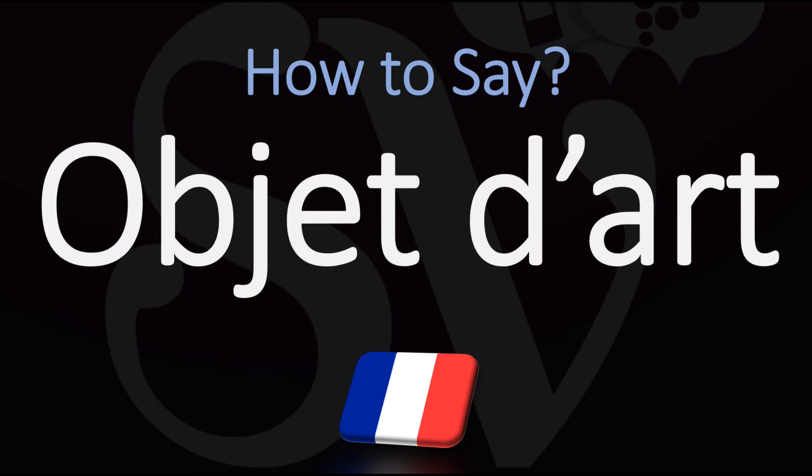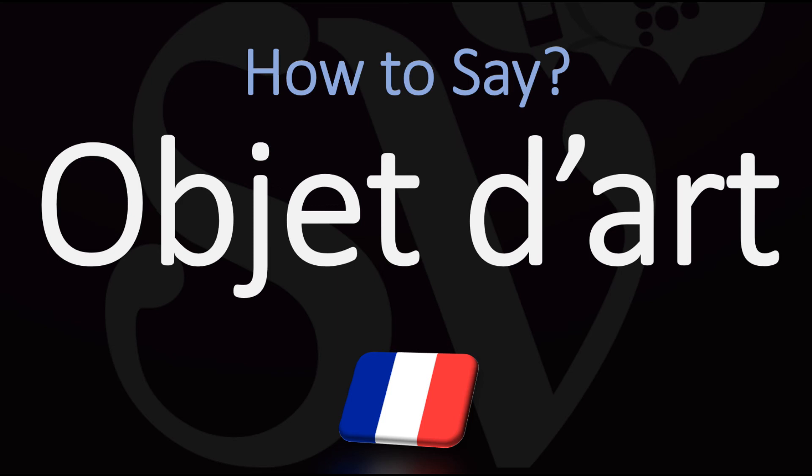How do you go about pronouncing it? In French, in France, we would say it as 'objet d'art.' The T's are silent in French, so don't worry about them, don't pronounce them — 'objet d'art.' In English it is usually said as 'objet d'art,' from French 'objet d'art.'